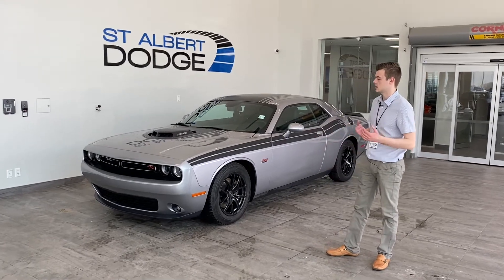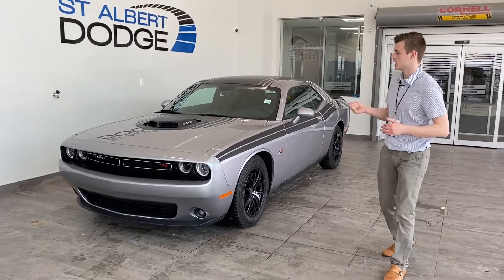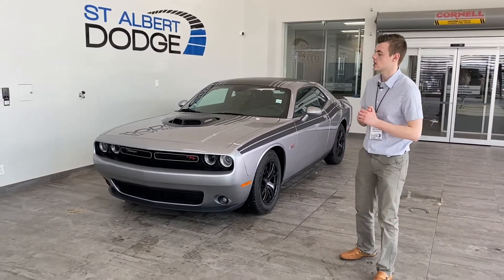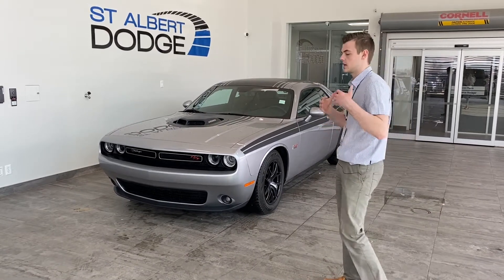So for starters, it's the 345 Hemi — that is the cubic inch displacement that the Hemi makes. The shaker hood on top helps get that extra air to the engine so that it can mix the air and the fuel and make all that combustion.